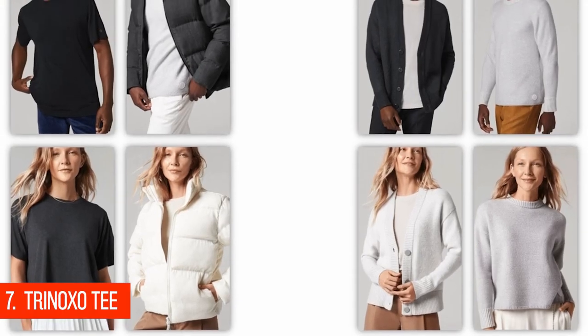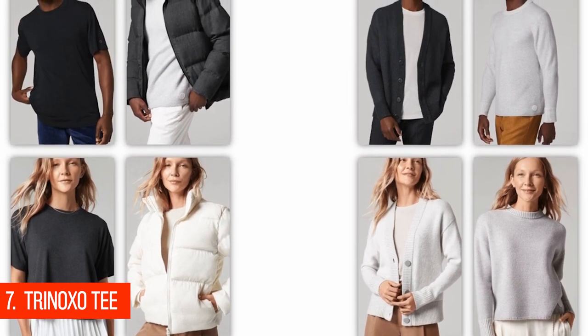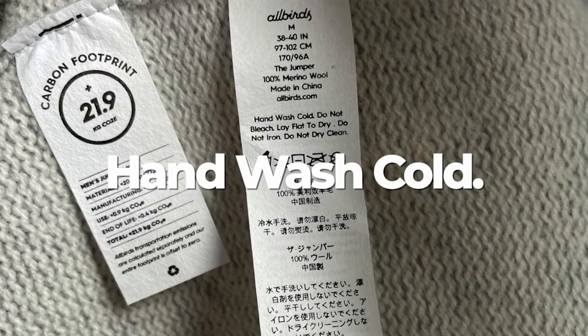At number 7, Trino XOT. I know this is a shirt, but it's still considered tech, I guess. But listen to this: an odor-fighting t-shirt made of recycled crab. Yeah, you read it right.